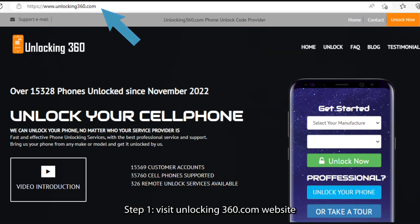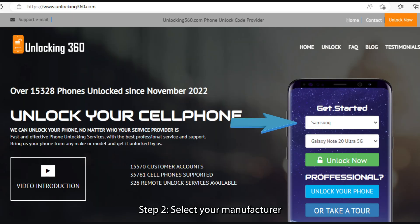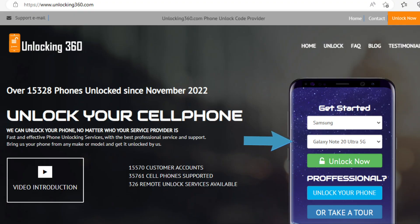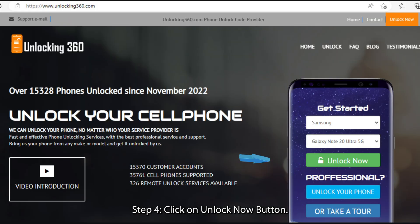Step 1: visit unlocking360.com website. Step 2: select your manufacturer. Step 3: select your phone model. Step 4: click on the Unlock Now button.